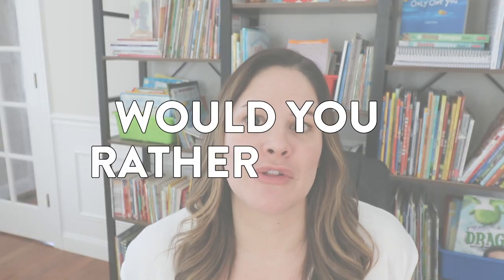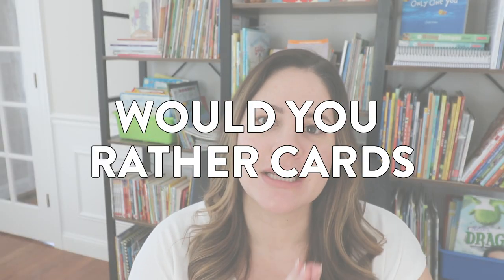Activity number two for getting students to practice their speaking and listening skills is Would You Rather cards. I absolutely love using these. We use them sometimes at morning meeting, but they're also a quick and easy thing to display on a smart board or just ask out loud — get students thinking about their answer and sharing it with a classmate.